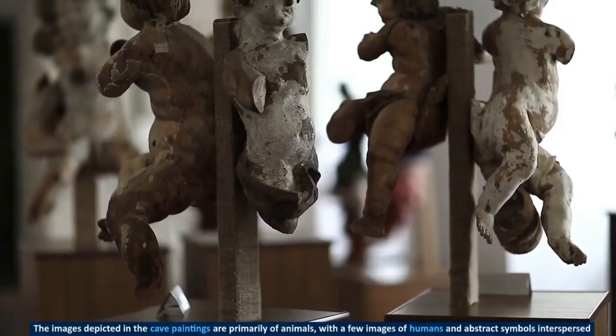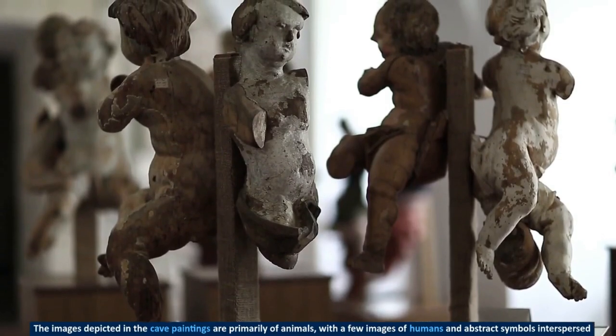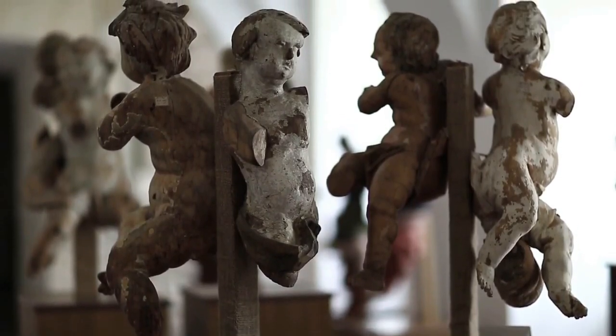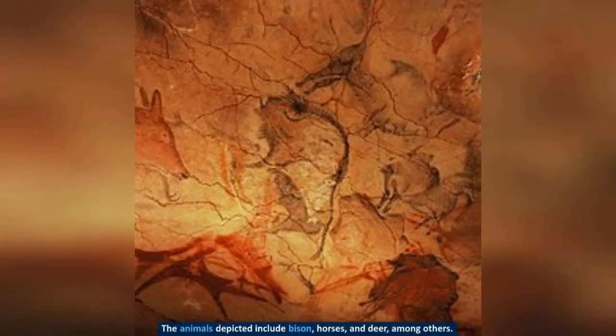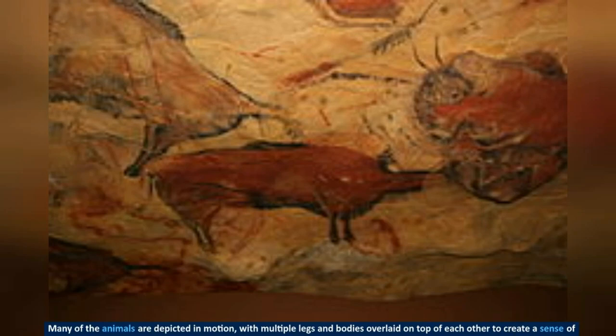The images depicted in the cave paintings are primarily of animals, with a few images of humans and abstract symbols interspersed throughout. The animals depicted include bison, horses, and deer, among others. Many of the animals are depicted in motion, with multiple legs and bodies overlaid on top of each other to create a sense of movement.